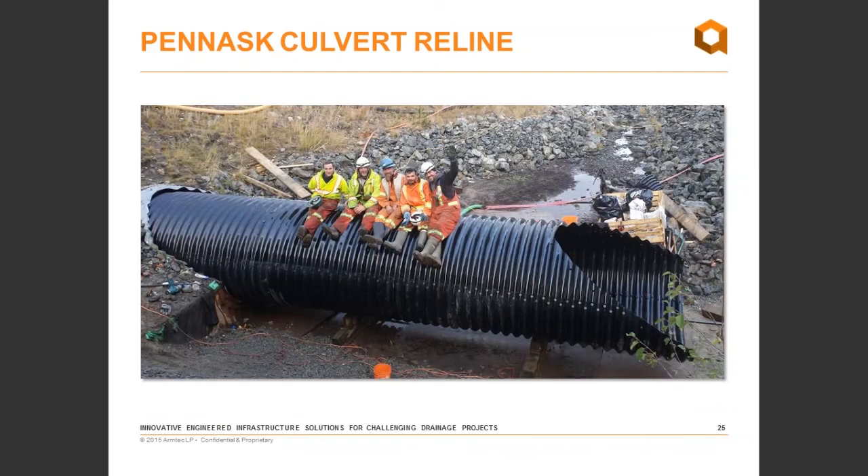Overall it was a very successful project. We got it installed before inclement weather hit and beat the fish window. The ministry was very happy and pleased with the overall result.